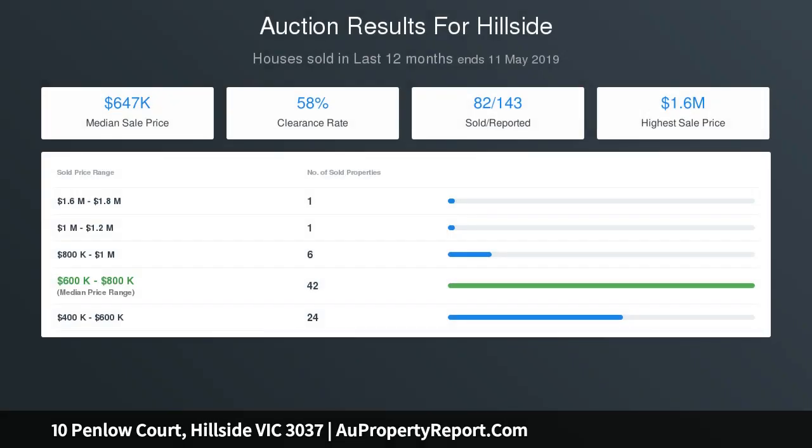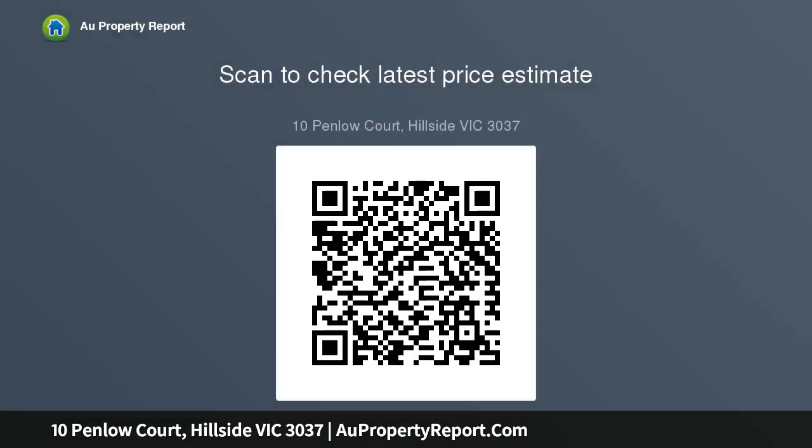Ray White Greensborough: 9432 7000. Scott Convoy: 0418 148 615. Scott Convoy at Ray White.